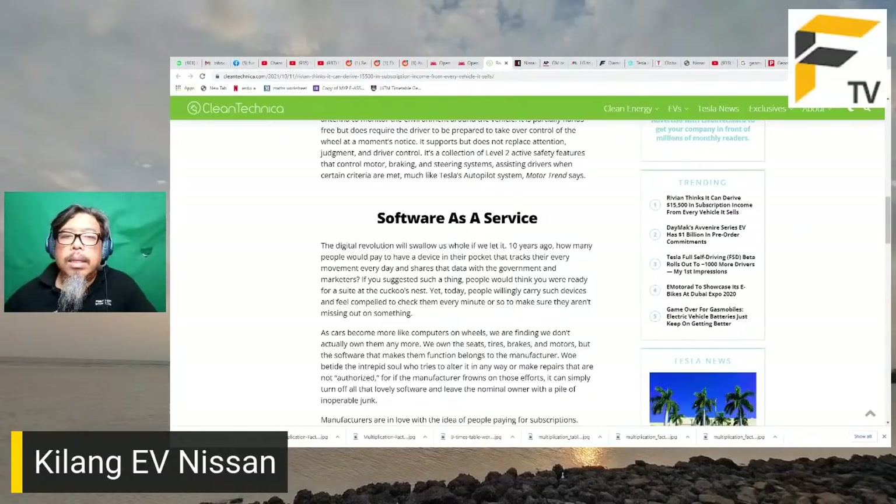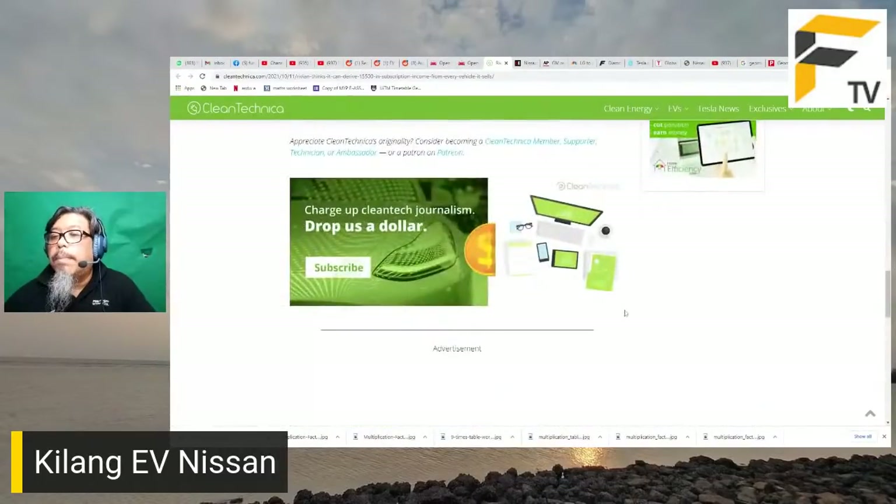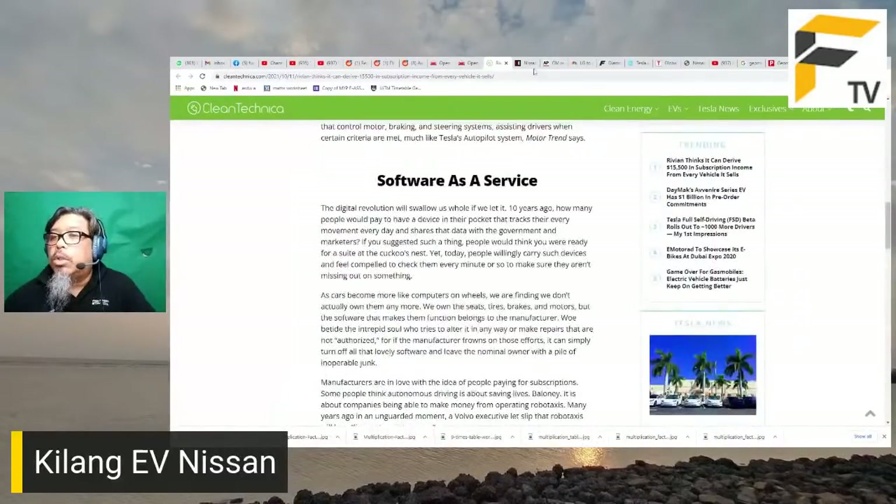Sekarang Adobe, Photoshop, Illustrator semua pun dah on subscription. Ada yang tidak suka model subscription ini. Nampaknya akan ada syarikat yang insist on software as a service, tapi ada juga yang akan bagi kita beli secara satu bayaran tetap. Masa depan akan ada kedua-dua model.